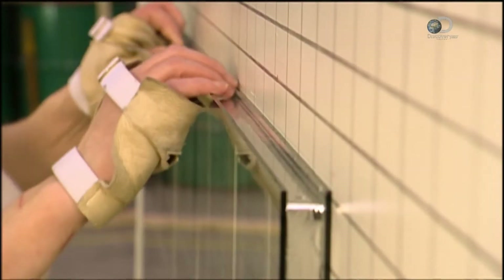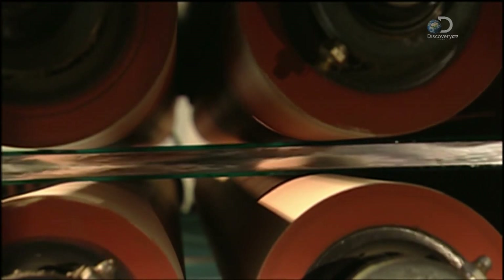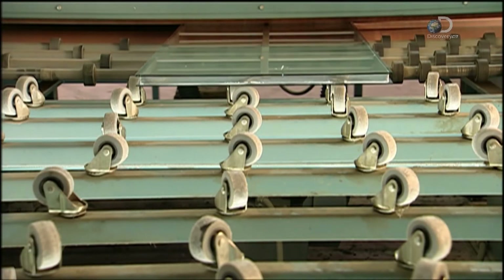Bars are put onto the first pane, then a guide is used to line them up. Then the second pane is placed on top; it sticks to the exposed adhesive edge of the spacer. Now the double-pane glass goes through a press, whose rollers apply pressure to ensure a strong and thorough bond to the spacer.